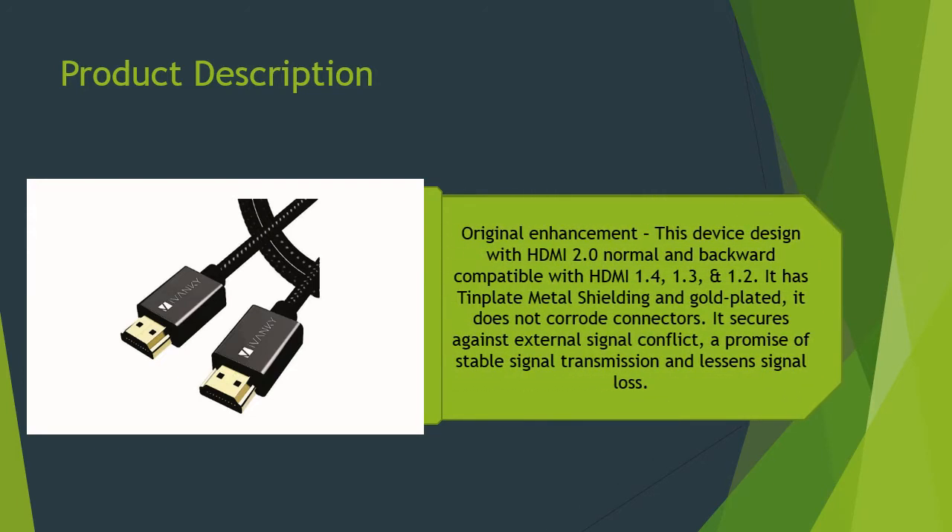This device is designed with HDMI 2.0, normal and backward compatible with HDMI 1.4, 1.3, and 1.2. It has tin plate metal shielding and gold-plated connectors that do not corrode. It secures against external signal interference, promising stable signal transmission and minimal signal loss.